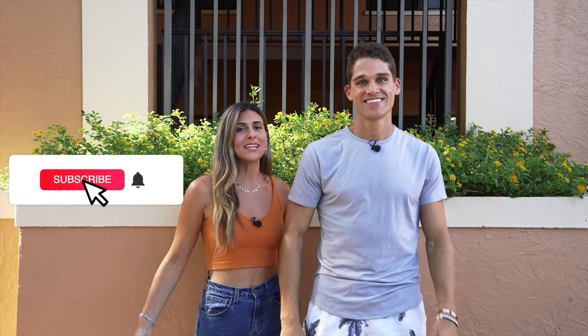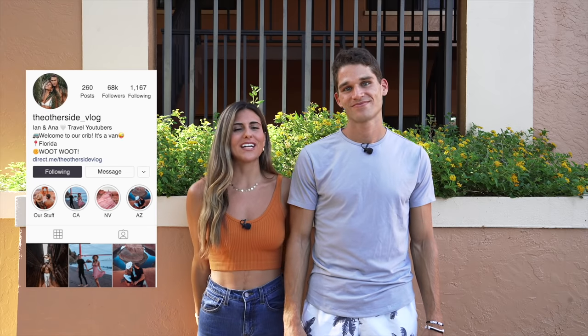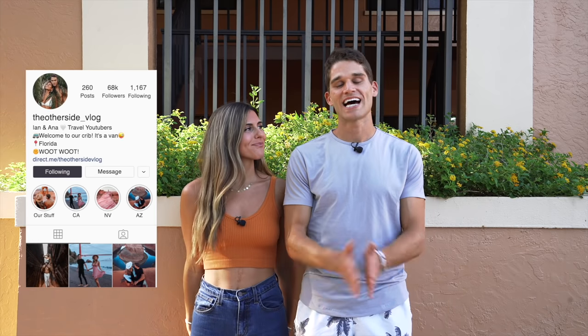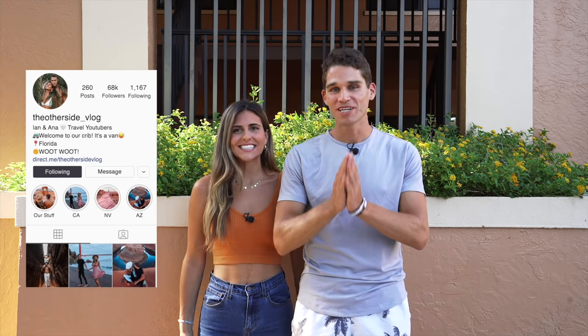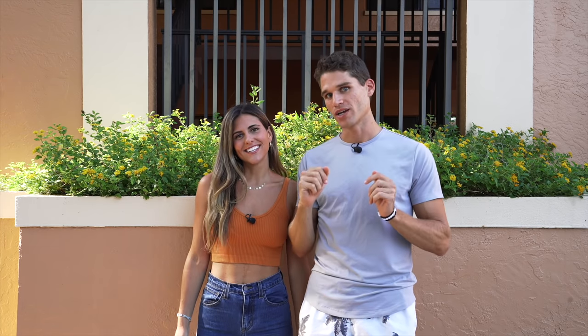Alright guys, that's a wrap for this video. If you got any value from it please subscribe, comment below what you thought, and like it. As always follow us on Instagram, make sure to keep an eye out for that travel guide coming soon — we cannot wait to bring you on our upcoming travels and we'll see you in the next one.